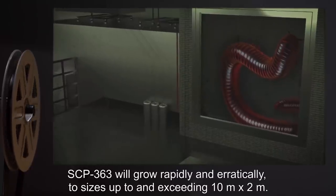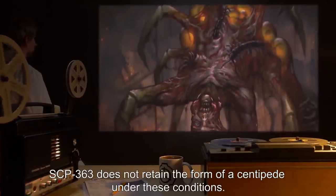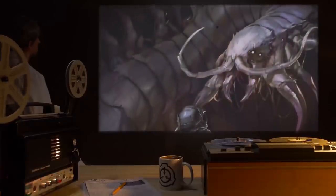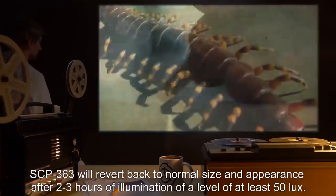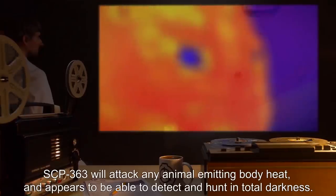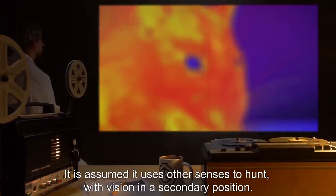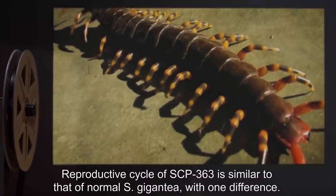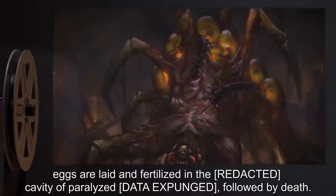However, SCP-363 will grow rapidly and erratically to sizes up to and exceeding 10 meters by 2 meters. SCP-363 does not retain the form of a centipede under these conditions. Reports have documented proboscises, tentacles, highly elongated mandibles, an inconsistent number of eyes and legs, and in one case, [data expunged]. SCP-363 will revert back to normal size and appearance after 2-3 hours of illumination at a level of at least 50 lux. SCP-363 will attack any animal emitting body heat and appears to be able to detect and hunt in total darkness, with vision in a secondary position. The reproductive cycle of SCP-363 is similar to that of normal S. gigantea, with one difference: rather than in a cluster of leaves and dirt, eggs are laid and fertilized in the cavity of paralyzed [data expunged], followed by death.